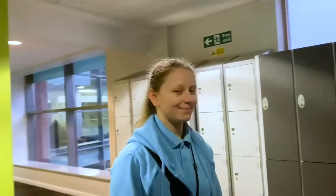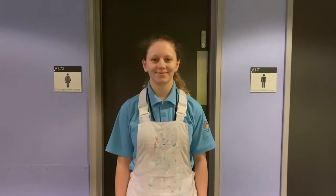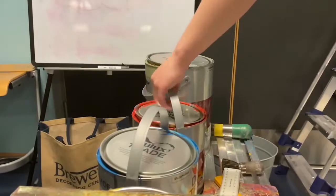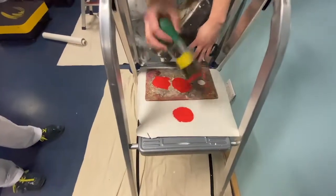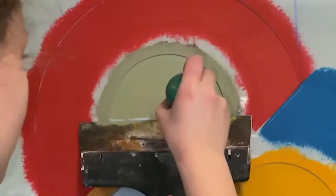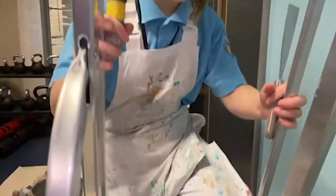My working day begins at 7 a.m. As soon as I get to college I change into my overalls ready for the day ahead. This morning I'm in the college gym painting the logo — I really enjoy this kind of work. I work alongside Brian, who has lots of experience, and I've really learned a lot from him.